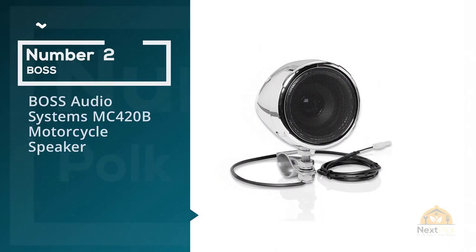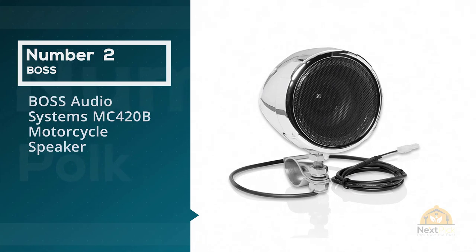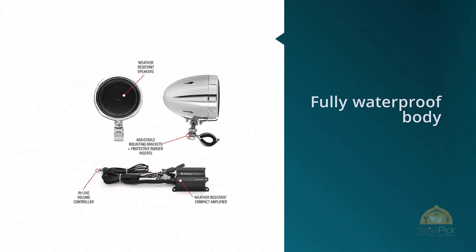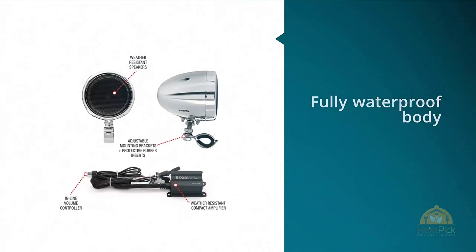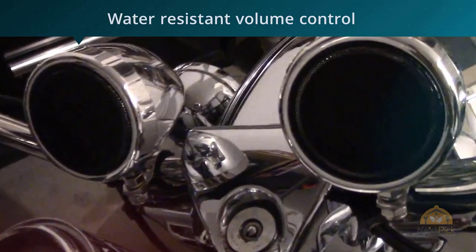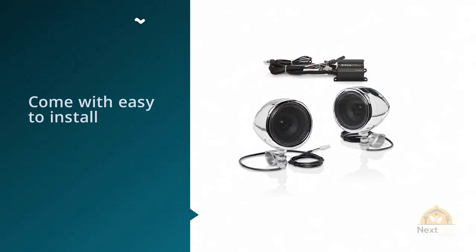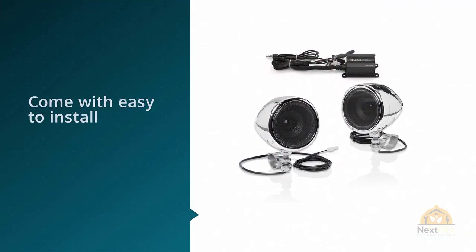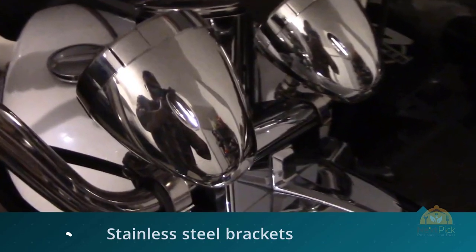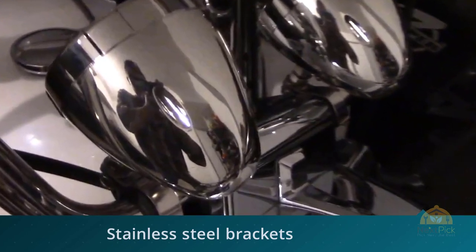Number two: Boss Audio Systems MC420B motorcycle speaker. Boss Audio MC420B is another good choice if you are looking for a motorcycle speaker. They feature a fully waterproof body, making them ideal for use even when it is raining heavily. Besides a waterproof body, the model also comes with water-resistant volume control. They also come with easy-to-install stainless steel brackets that you can adjust to any angle. They have an amplifier wattage of up to 600, making them good speakers for use under all sorts of noise conditions.